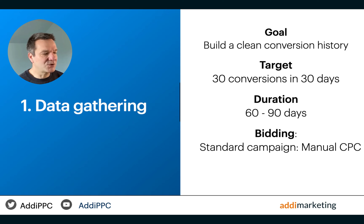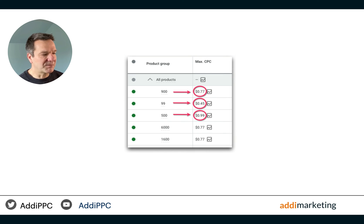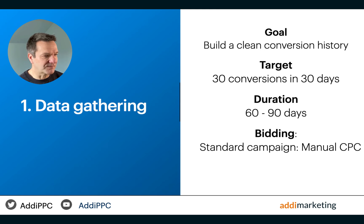On standard shopping campaigns, I use manual CPC bidding without the enhanced CPC option. Enhanced CPC is a form of smart bidding, and I want to exclude any automated bid adjustments at this stage. Clean manual bidding gives superior control and flexibility in setting product bids. Bids could be applied from the ad group level to individual SKU level. I also monitor the exact search terms and apply negative keywords, minimizing the initial wasted spend.